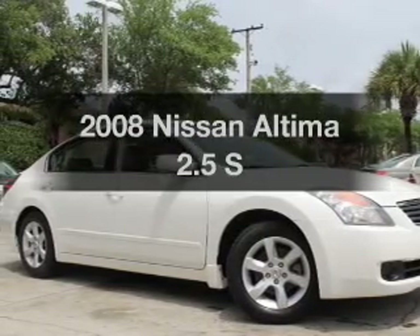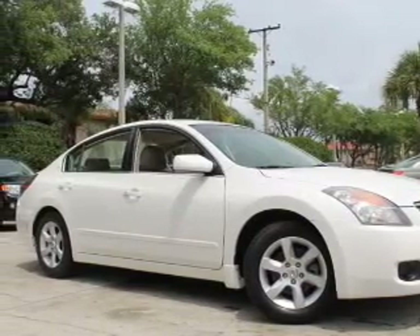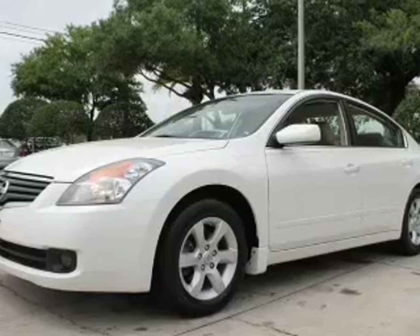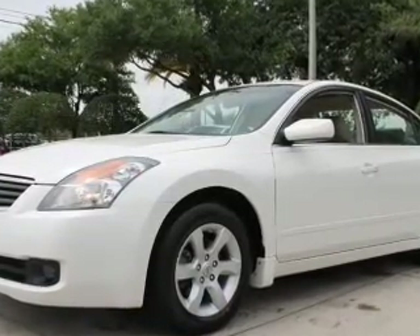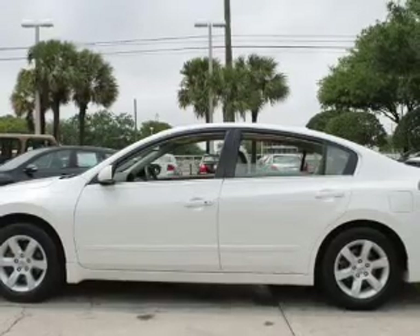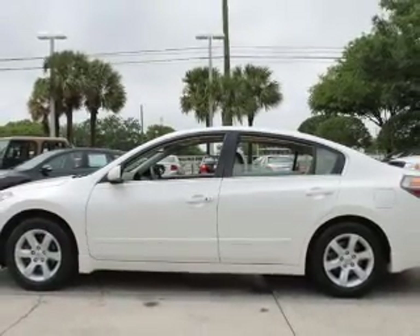Imagine yourself in this 2008 Nissan Altima — everything you need under one roof with this great vehicle. With an efficient four-cylinder engine, the powertrain includes front wheel drive that responds smoothly to its automatic transmission.